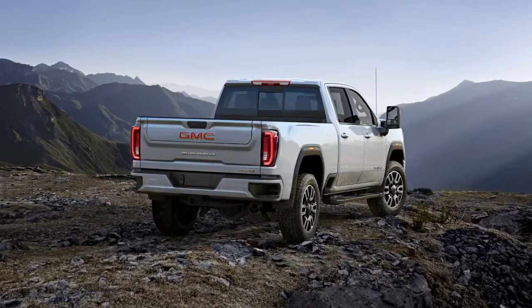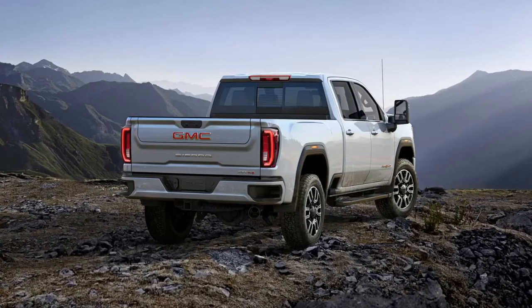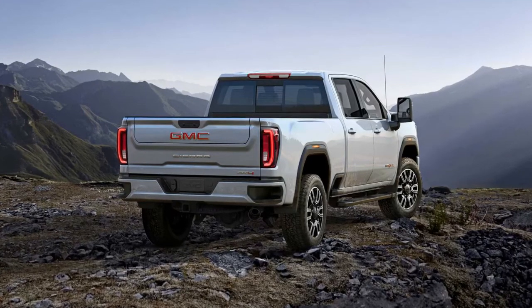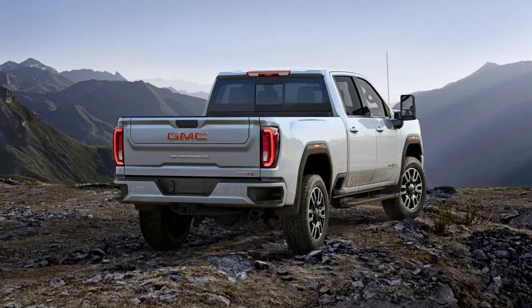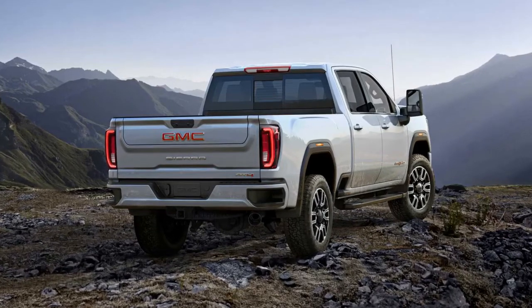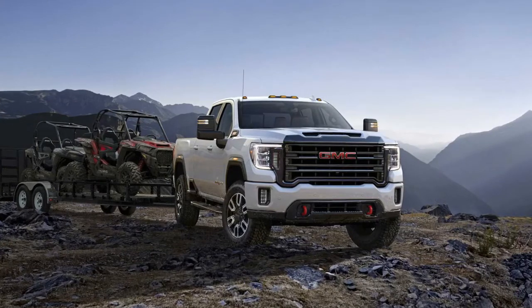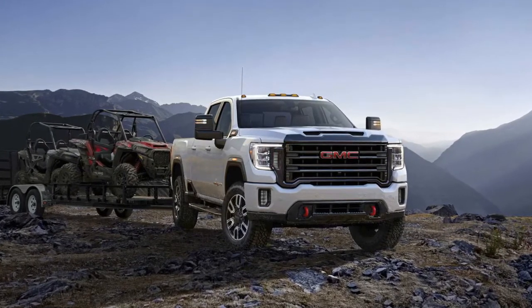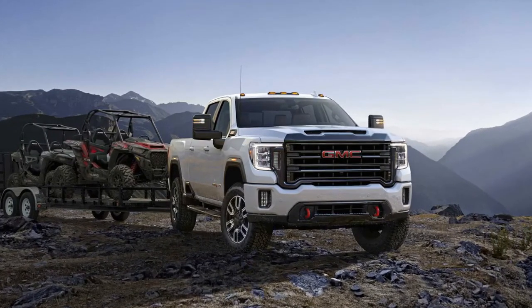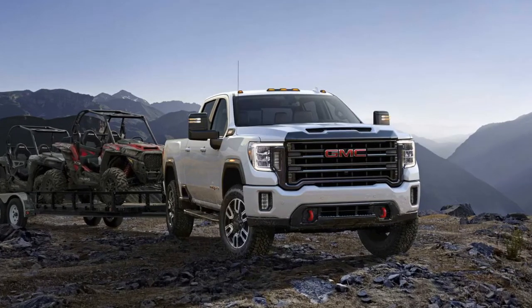Details such as dark chrome exterior accents, black chrome grille, body-color bumpers, and red tow hooks further distinguish the AT4 from other Sierra HD models. The off-road trim also boasts standard leather seating surfaces and a massive 15.0-inch head-up display that includes an AT4-exclusive inclinometer.